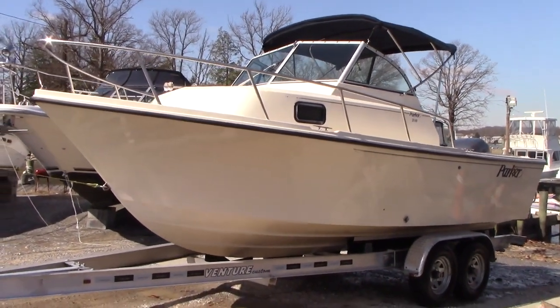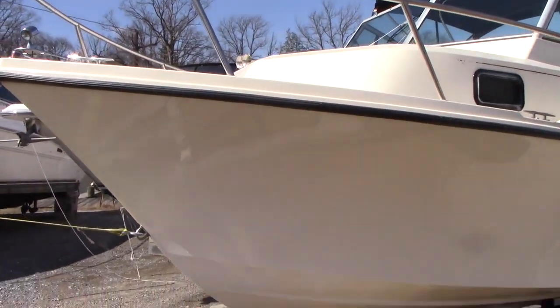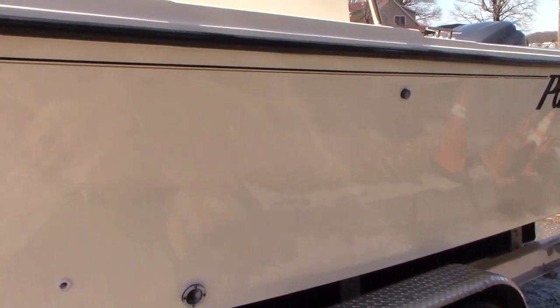The hull shows pretty well. Gelcoat came back pretty nice with a buff and a wax as you can see. Some little scratches on the hull — I think I saw one right here — but real minor. For an '02, she shows pretty well. It still has a nice shine to her.